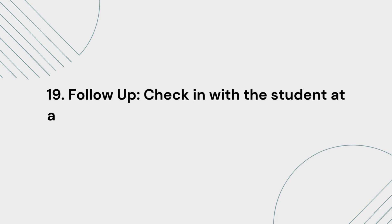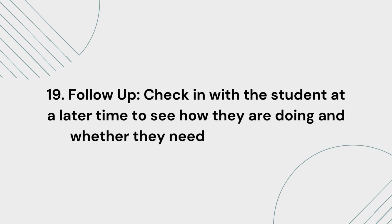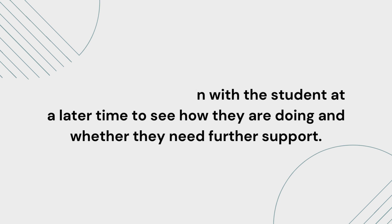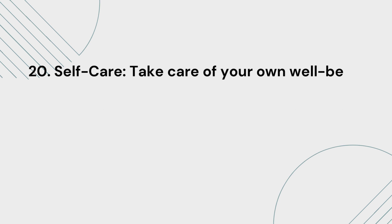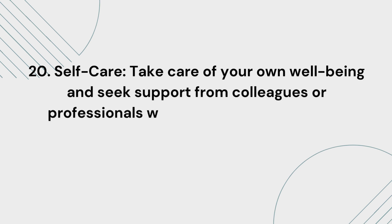19. Follow-up. Check in with the student at a later time to see how they are doing and whether they need further support. 20. Self-care. Take care of your own well-being and seek support from colleagues or professionals when necessary.